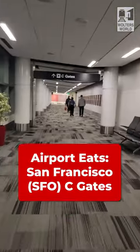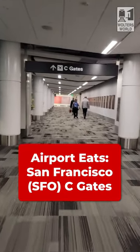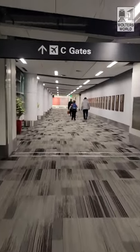First off, you need to know that Delta's in Terminal 2 and their flights go out of C gates for domestic flights. So here's the food you'll have in Terminal 2, C gates.